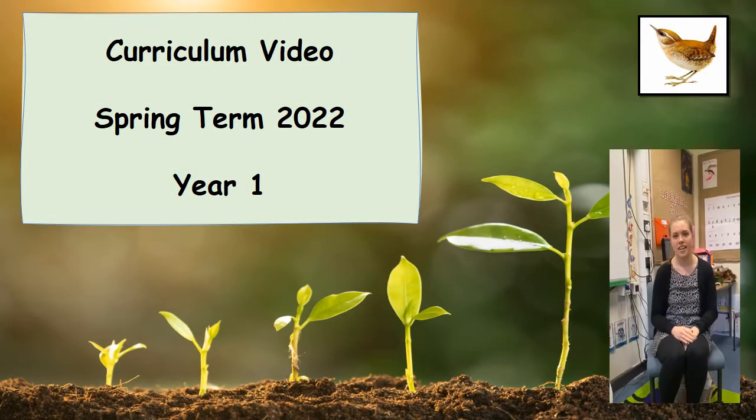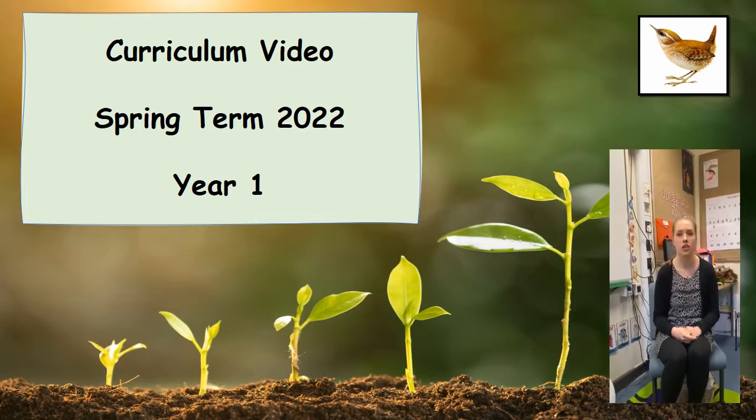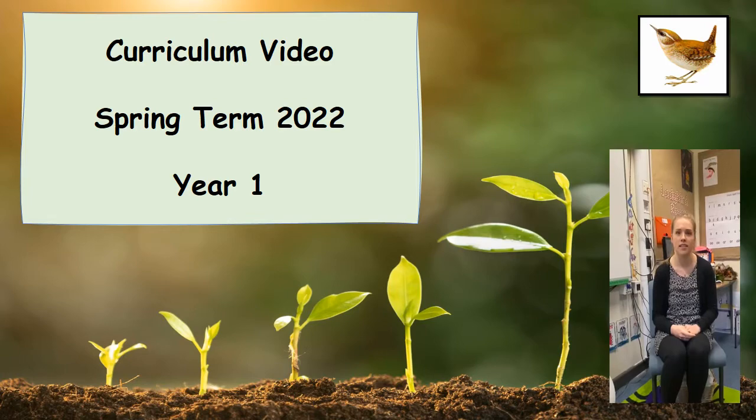Hi, it's Mrs Martin here. Me and Miss Skitt will be going through this video with you now to show you what your children will be learning throughout the spring term. If you have any questions following this video, don't forget we have an open door policy here at school, so please don't hesitate to come and ask them.